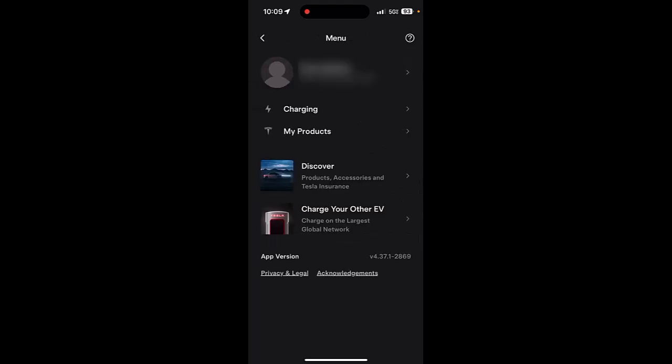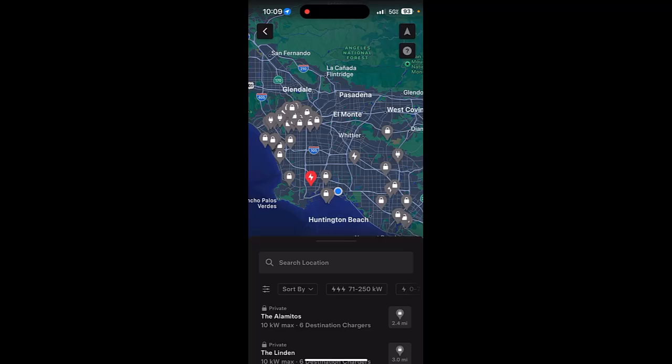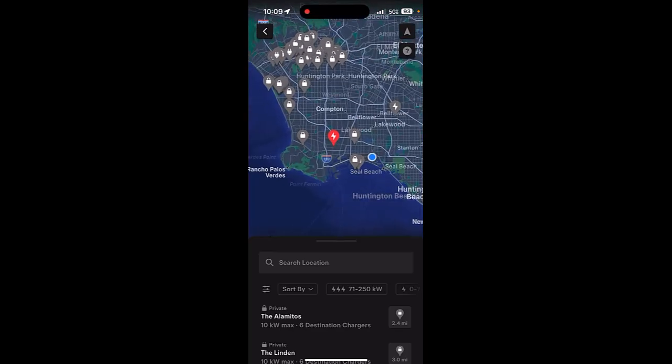Now that you've entered your vehicle details, Tesla knows which Supercharger stations to show you. If you go back to the home menu and tap on 'charge your other EV,' it'll populate a map showing gray pins for available Tesla Supercharger stations. However, it knows I have a Volkswagen ID.4 and which ones actually have Magic Docks outfitted, so it's showing a red pin for the one Tesla Supercharger near me that has Magic Docks on the stalls.